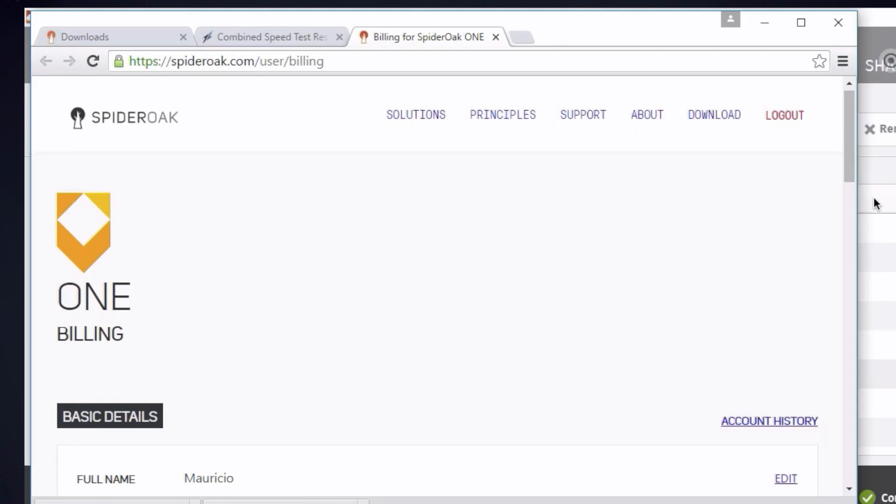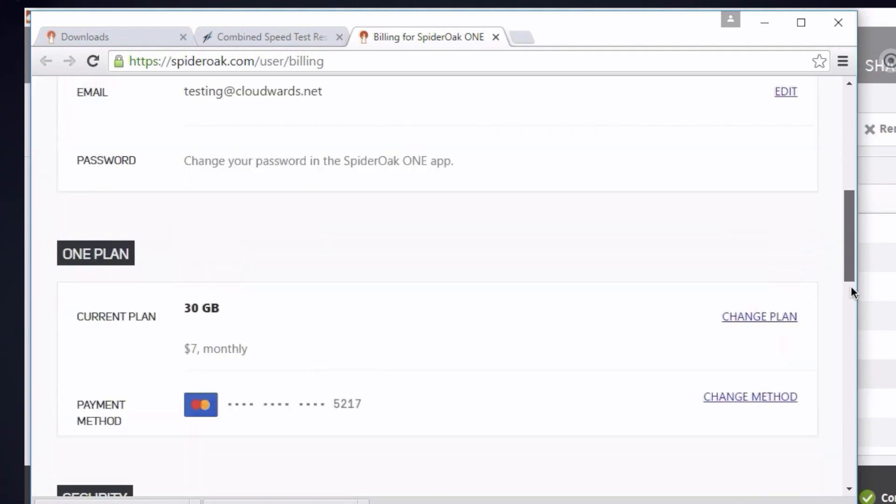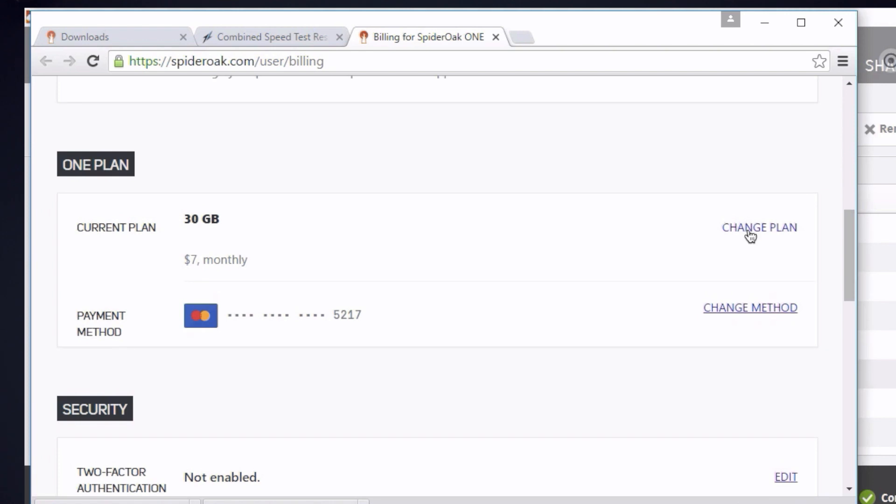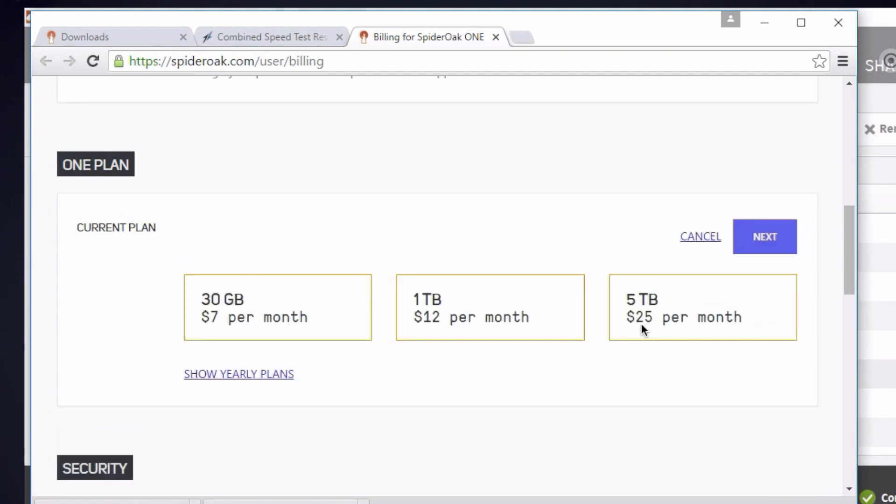As the free version only gives you 2GB of storage space, I took my credit card and signed up for the monthly plan, which gives me 30GB to play around with. Payments can be done via credit card — I think it's a Stripe integration — or via PayPal. Storage upgrades are processed immediately, so if you start with the 2GB version and decide you need more storage, you can just pay for it and get the storage credited to your account right away.